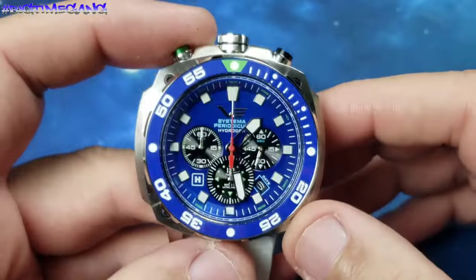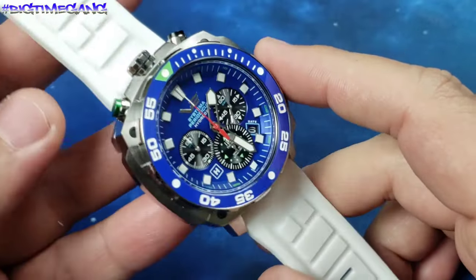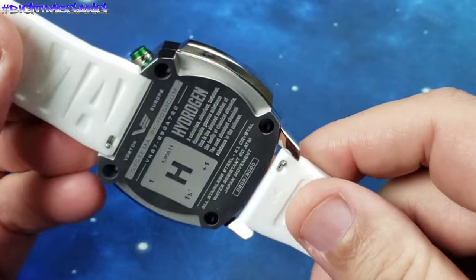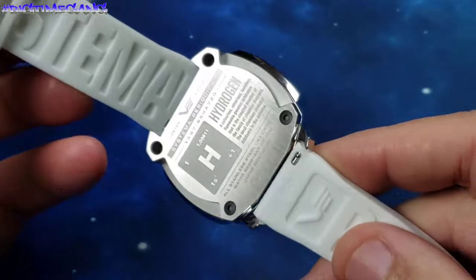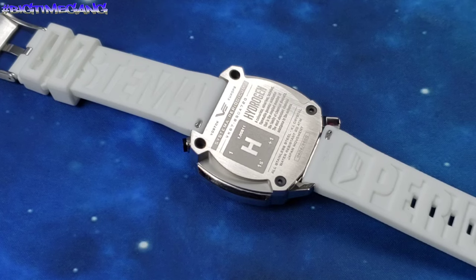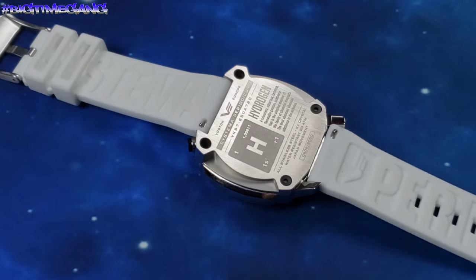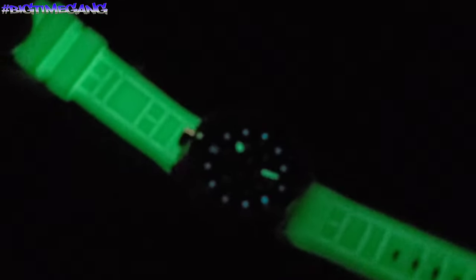I wanted to do a quick video on this being on this strap because it is full glow in the dark — I think it's pretty cool. We're going to wrap this video up. I just wanted to show you really quickly what you can get if you enter TOMMYBIGTIME on R2A Watches — you can get this strap for free. Before we end the video, let's turn it back off and show you the underside. Just gorgeous. Hope you enjoyed the video, stay tuned for a few photos. Much love and God bless.